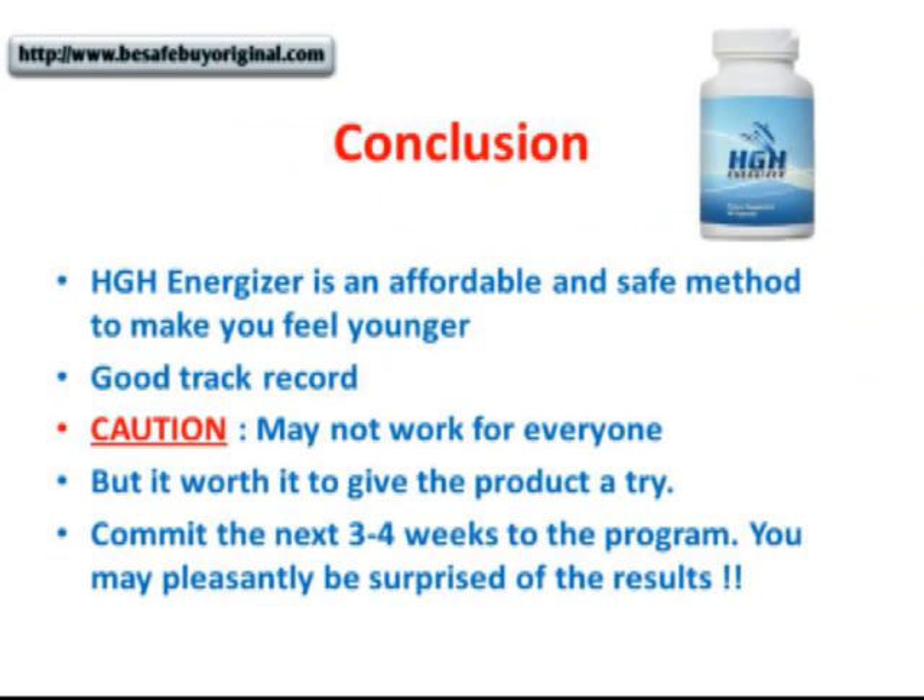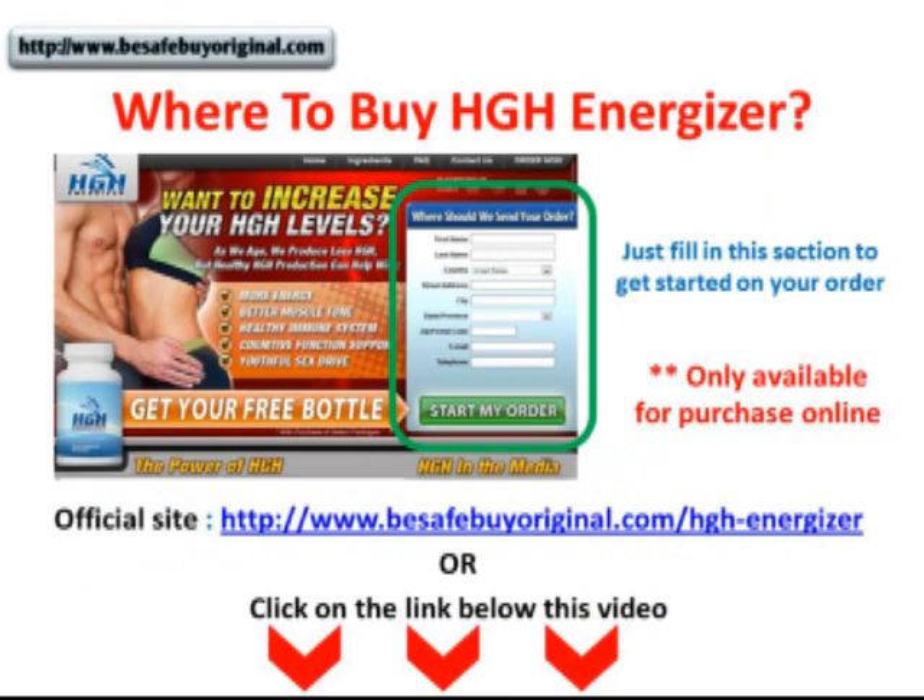In conclusion, if you're looking for an affordable and safe method to increase your energy and feel younger, you can't go wrong with HGH Energizer. The product has a good track record. But a word of caution: like every supplement out there, although HGH Energizer works for most people, it may not work for everyone. Therefore, you've got to be realistic. If it's not working for you, just go and look for another program.